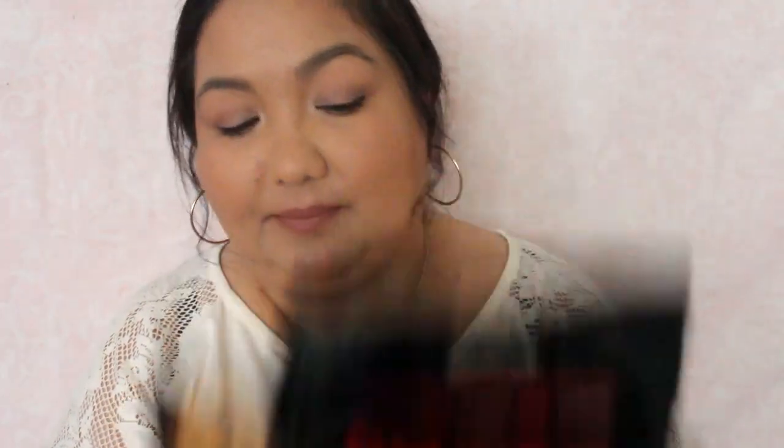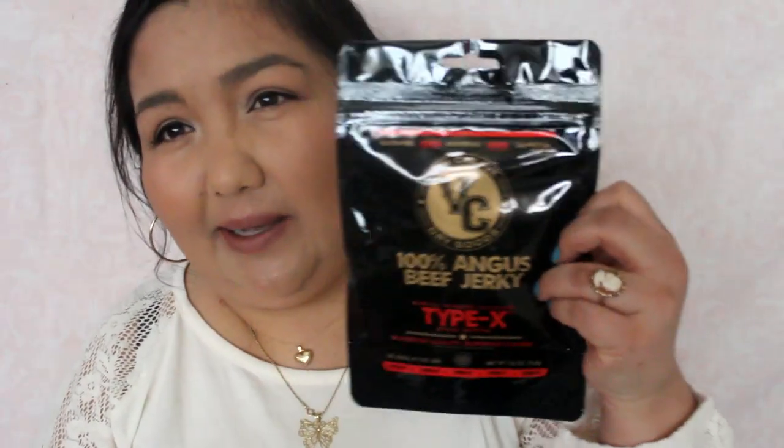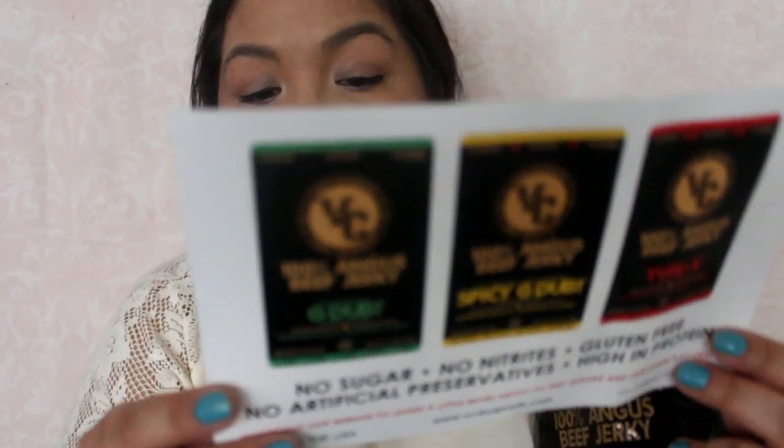Next thing is some beef jerky. It's Van Cleave Dry Goods, 100% Angus beef jerky, Type X. I don't have jerky that often. I don't know if that's going to be hot or what — Type X is fresh garlic and ginger mixed with some spicy cayenne pepper.